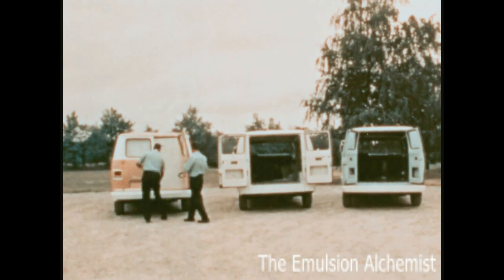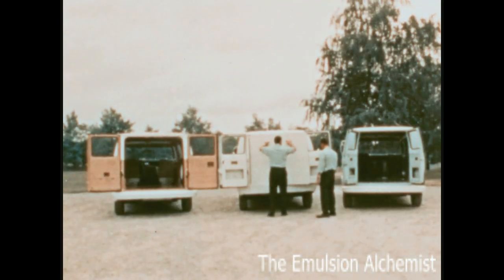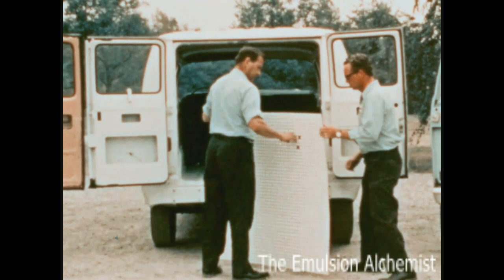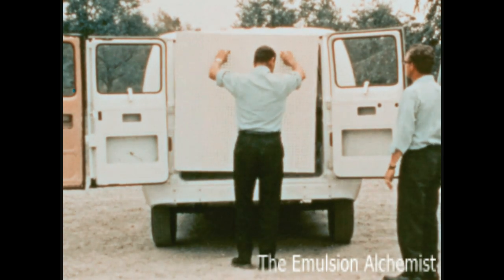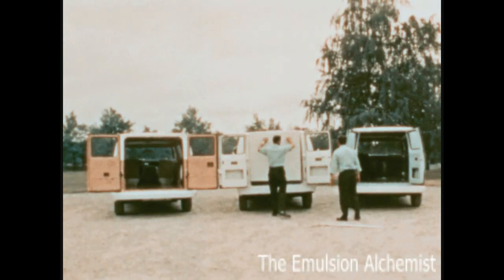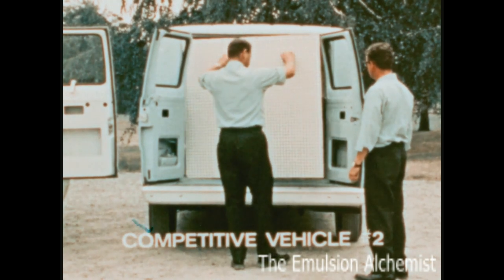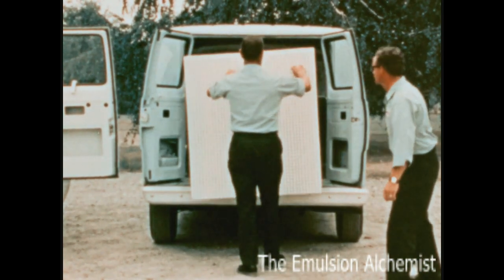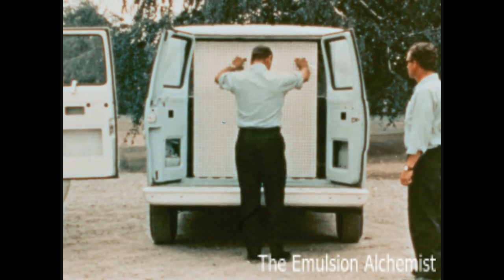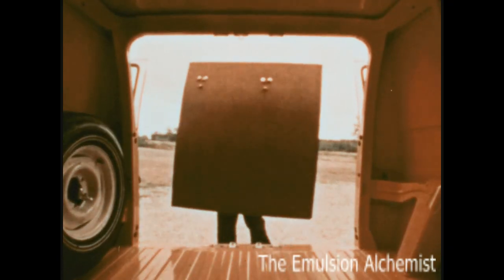Let's compare the size of Chevy Vans' rear door opening with the other vans. Here we have a sheet of building material that fits the rear entrance of a Chevy Van. To make it fit the rear entrance of the first van, we have to break off five inches from the side and an inch and a half from the top. Even the trimmed piece won't fit in the second van, because the opening tapers inward at the top. Another five inches must be removed from this square piece of material. Now we put the same piece of building material back in the Chevy Van — look at the difference in rear opening size.